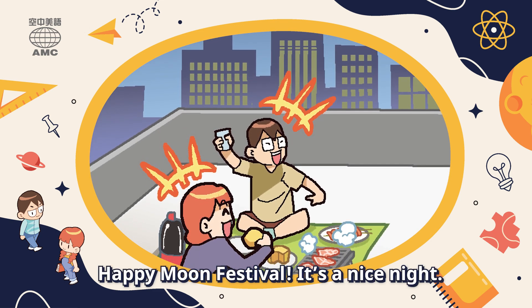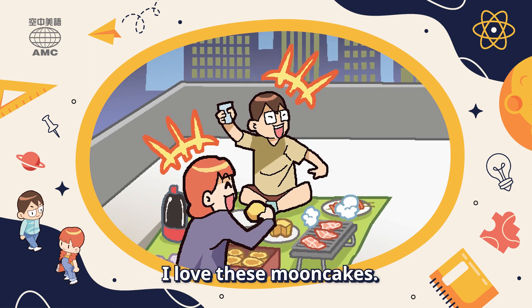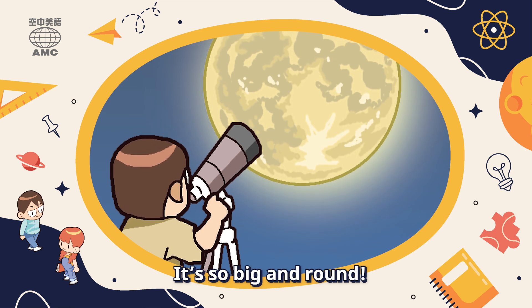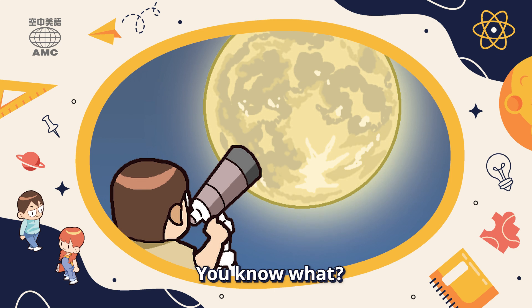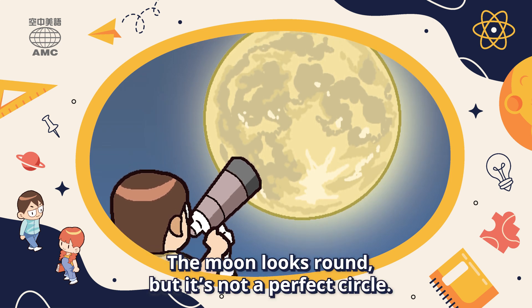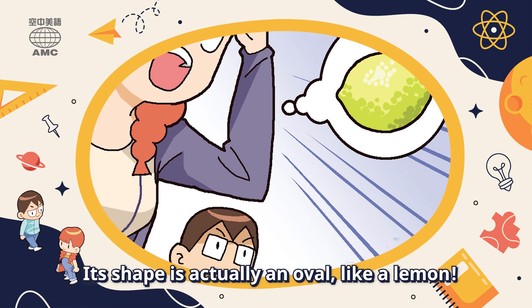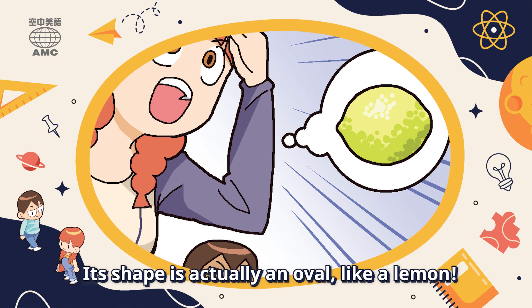Happy Moon Festival! It's a nice night. I love these moon cakes. Hey, look at the moon. It's so big and round. You know what? The moon looks round, but it's not a perfect circle. Its shape is actually an oval, like a lemon.